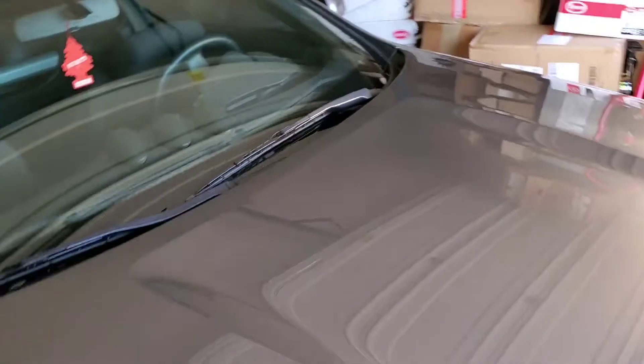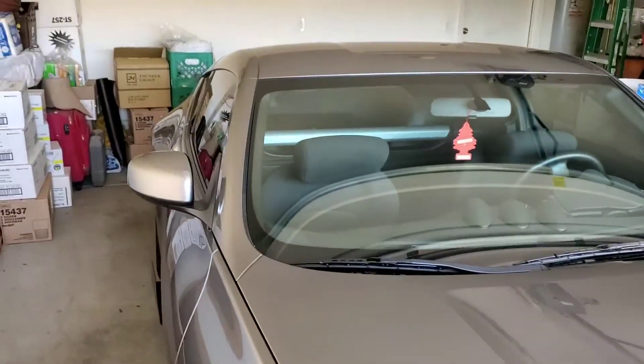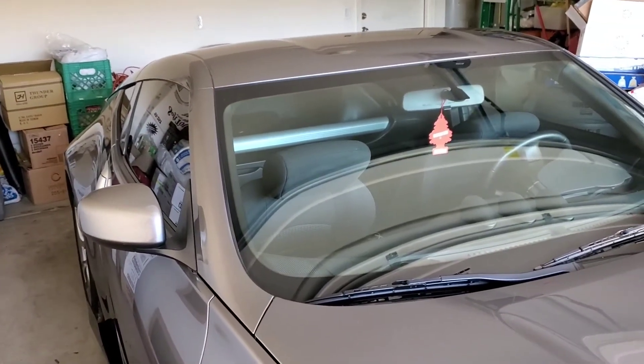Let me see if I can get on this side to give you the whole shot of the car. This job came out sweet. If you like this kind of work, call Tint Monkey at 623-210-8000.